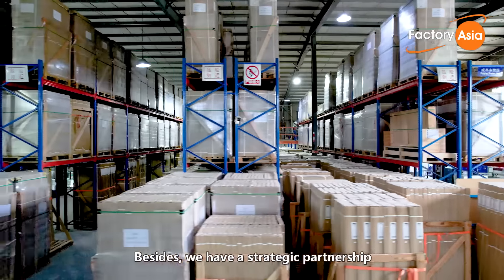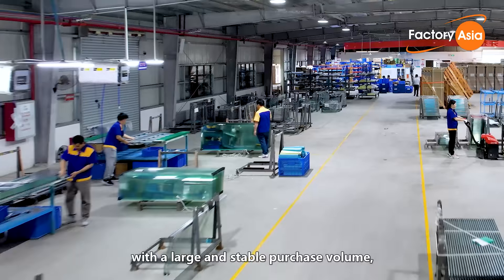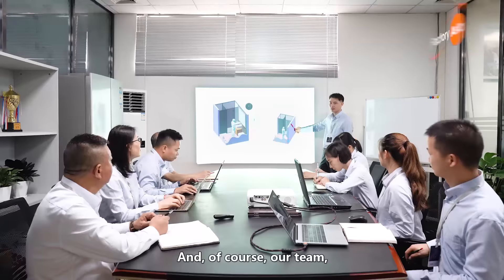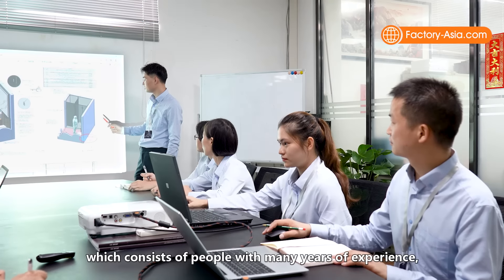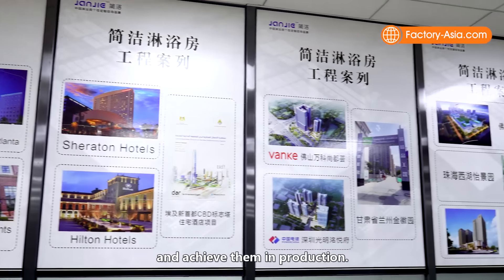Besides, we have a strategic partnership with our aluminum suppliers with a large and stable purchase volume to ensure advantages in supply chain and pricing. And of course, our team, which consists of people with many years of experience who can accurately understand customer needs and achieve them in production.